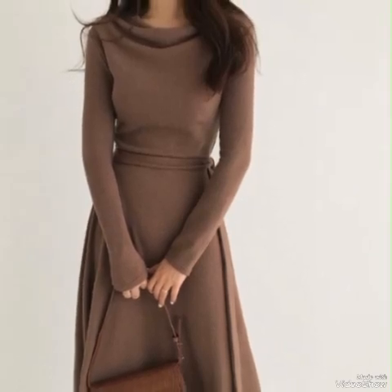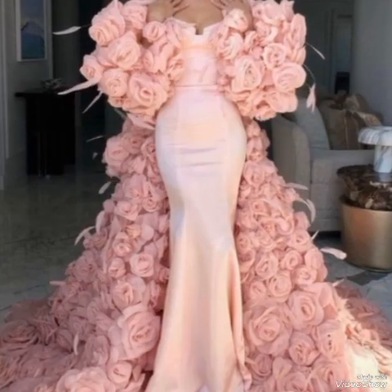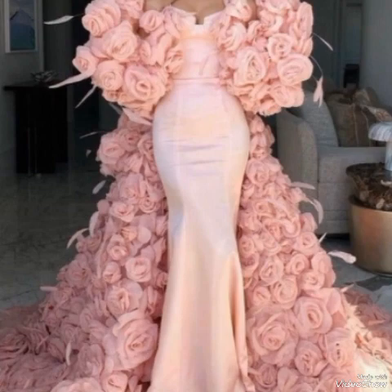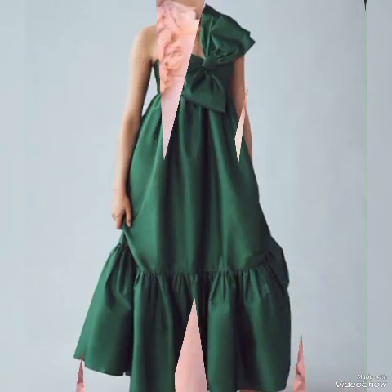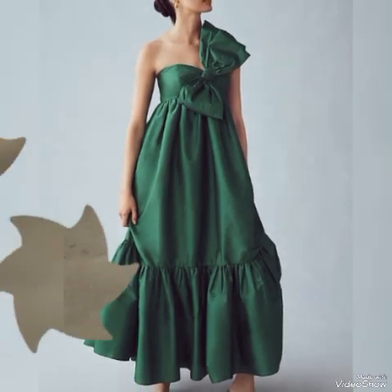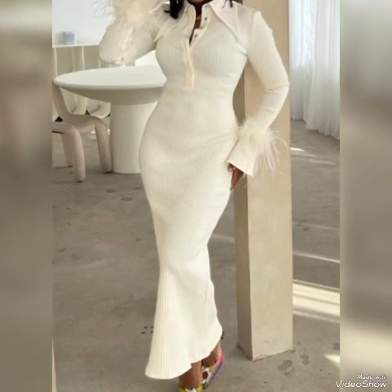Hello viewers, welcome back to my YouTube channel Elegance of Zoya. I hope all of you are fine and doing very well. Today I am here with an amazing collection of stylish hot dresses. When it comes to dressing in a stylish and hot manner, there are several key points to consider.